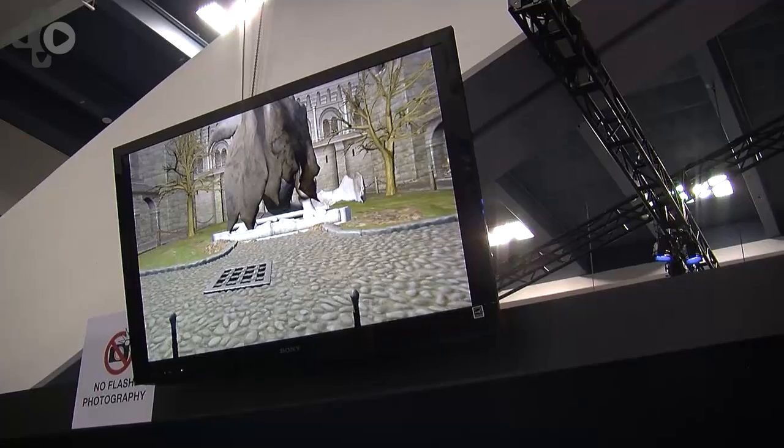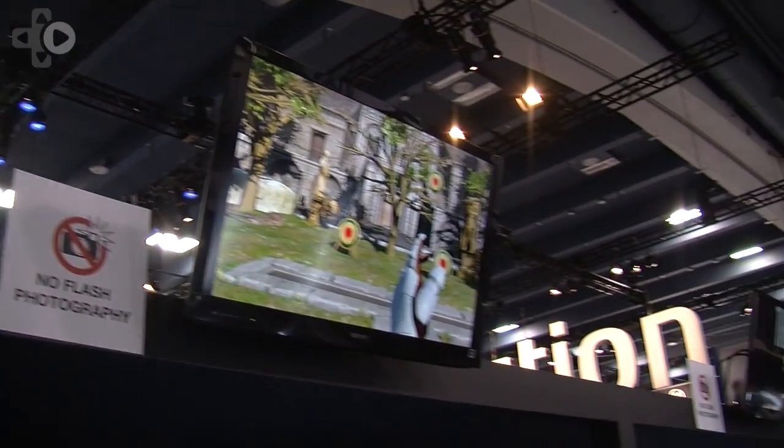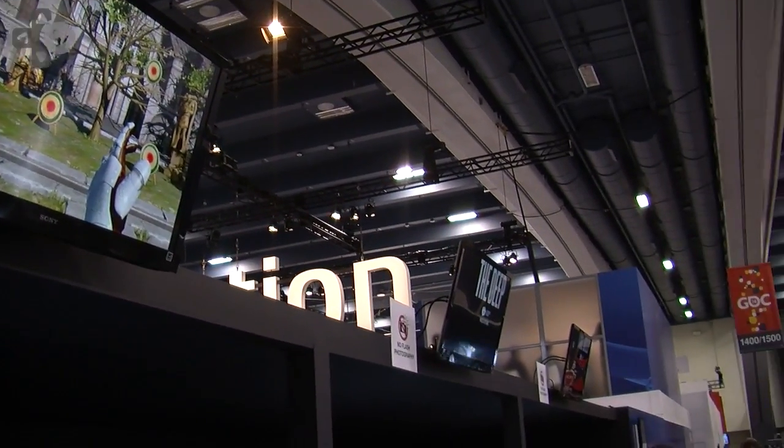There's another demonstration called Valkyrie from CCP, where you're in a cockpit flying a spaceship and you can fly all around and have a dogfight. The last demonstration we're going to show is called Thief — it's the game Thief's world, but they've taken out all the gameplay and made more of a virtual reality experience where you're just walking around enjoying the setting of this spooky world that they have.